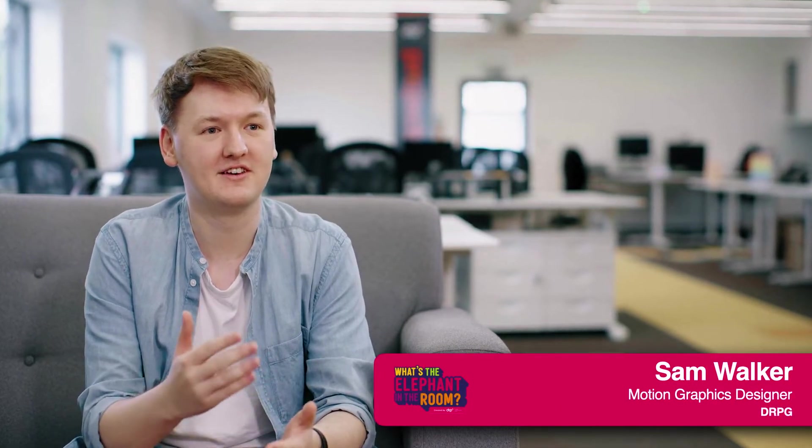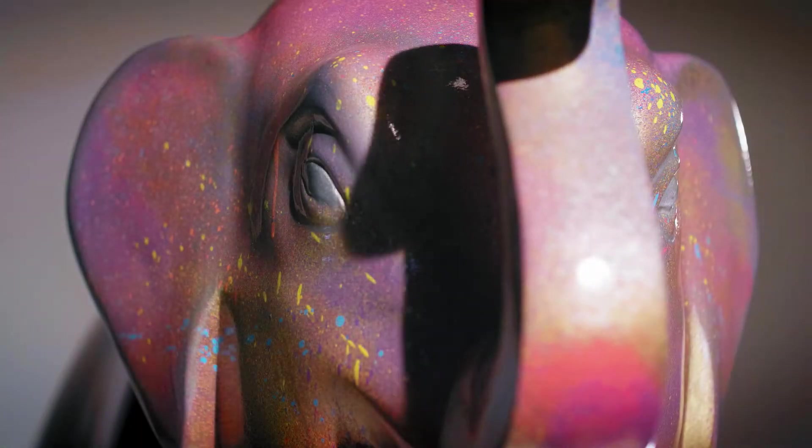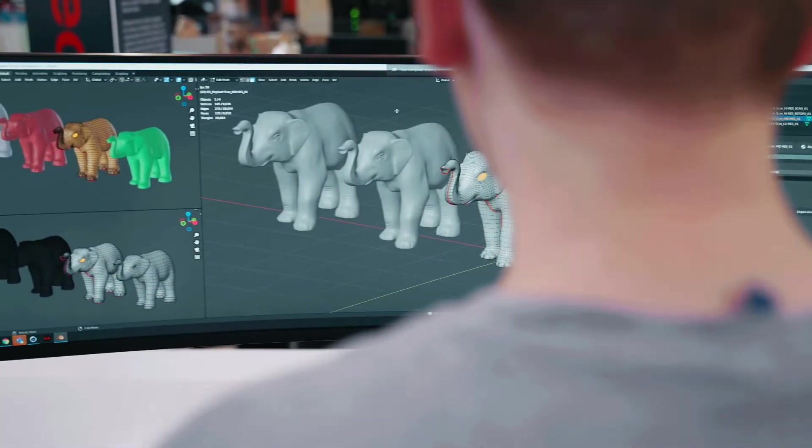Rich Hingley came to us in Motion Graphics and he wanted us to design an elephant based on an actual real-world sculpture. He then wanted us to bring it into 3D space, rig it, animate it, and give it some life.